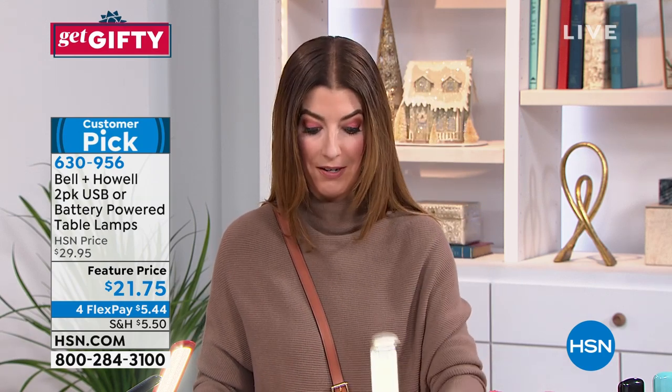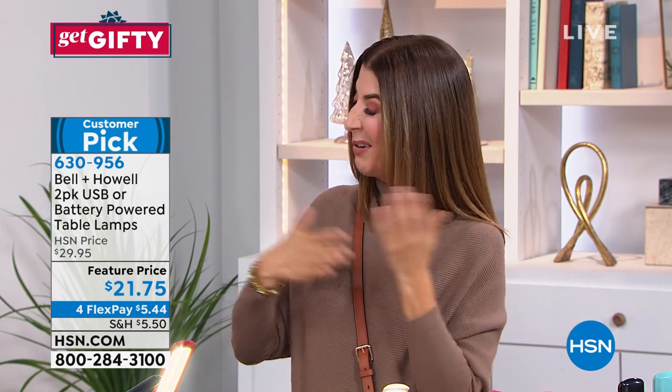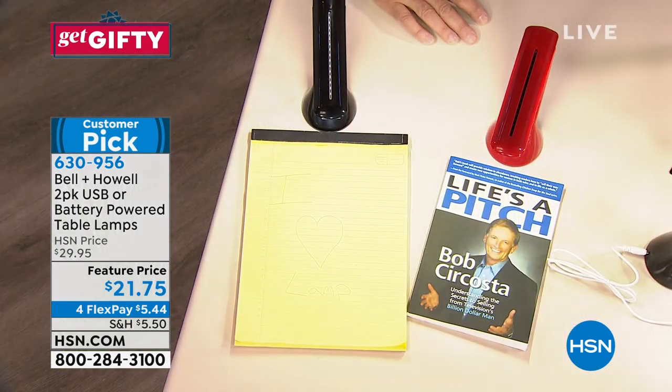I have a desk that doesn't have a lot of outlets next to it, so I run out of outlets — plugging in my computer, all my tablets, maybe my cell phone. There's no outlet left for a lamp. With this, you don't need an outlet because you can plug it into your laptop or run it on the battery. Maybe there's a little area where you want to read before you go to bed at night, and then you're not turning on big overhead lamps.